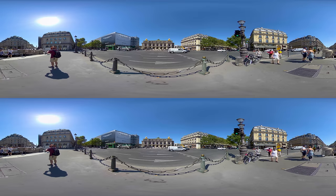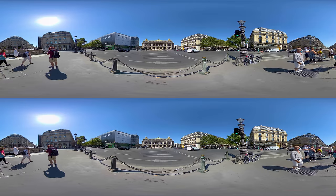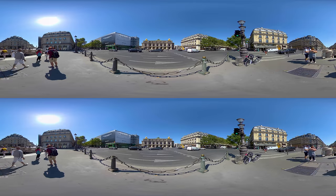Hi and welcome to the lovely city of Paris, one of the most beautiful, historical and above all romantic cities in Europe, if not the world.